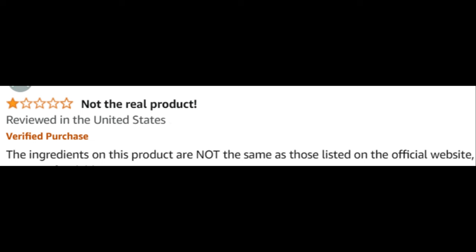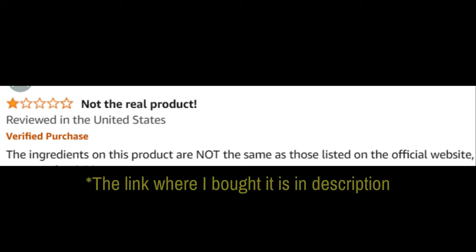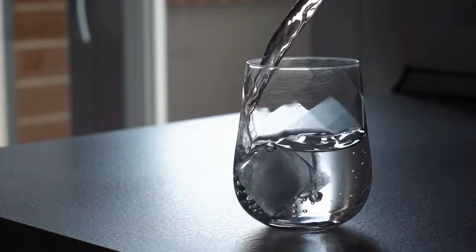Just a quick heads up — make sure you're buying the real Renew Ritual, because there are fakes out there on Amazon and eBay claiming it's the real deal, but it's not. So I've added the official link in the description to make sure you're getting the right product. It's where I bought it, so you can trust it's safe.